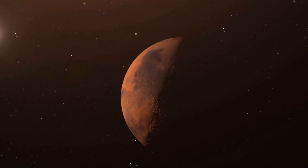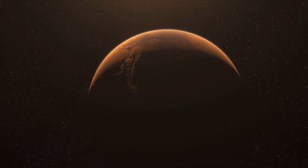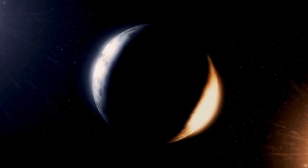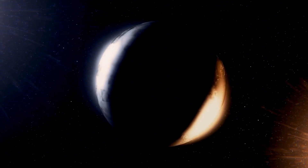Proxima B is tidally locked, unlike Earth. One side endures perpetual day, scorched by the star's relentless fury. The other is locked in eternal night, frozen solid. Only a narrow strip — the twilight zone — exists in perpetual dusk.